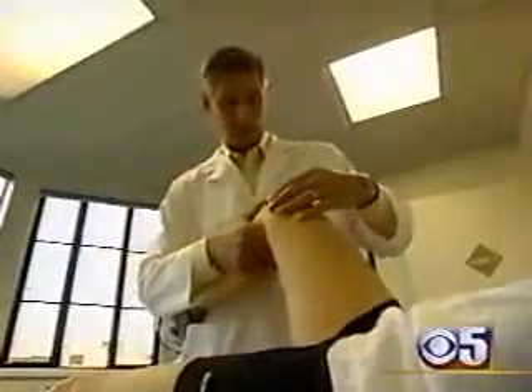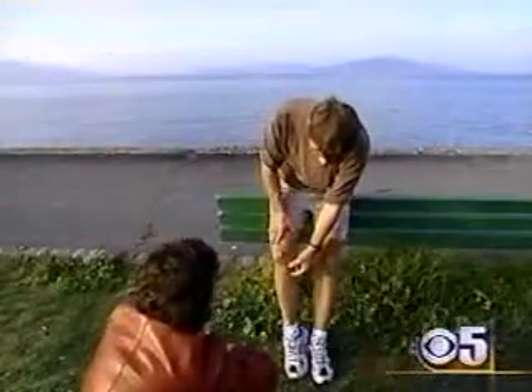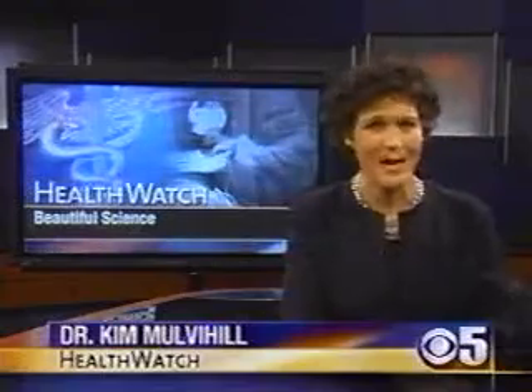Orthopedic surgeon Kevin Stone of San Francisco says that wasn't strong enough for active people like Patty and Henry. The patients who come to see me say, 'Doc, I really want to keep running, or I really want to ski hard, or I want to keep playing tennis. Isn't there something you can put in my knee that would permit me to do that?' So Dr. Stone started experimenting with tissue engineering — the science of using a patient's own cells to rebuild their damaged body parts.